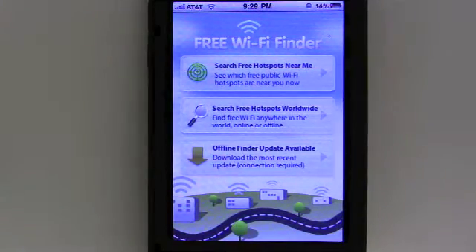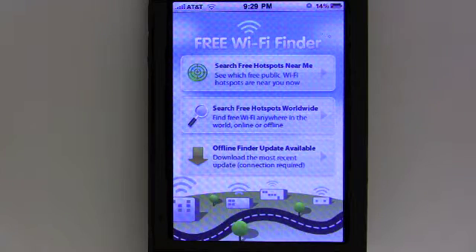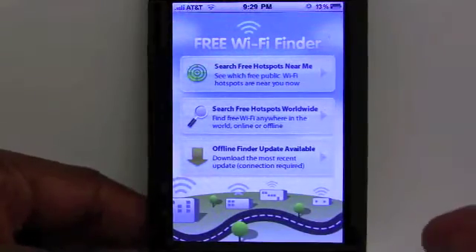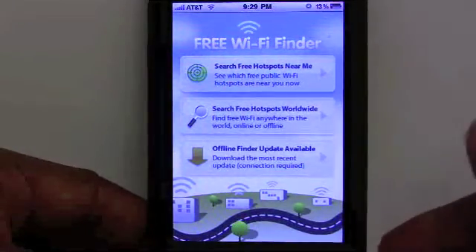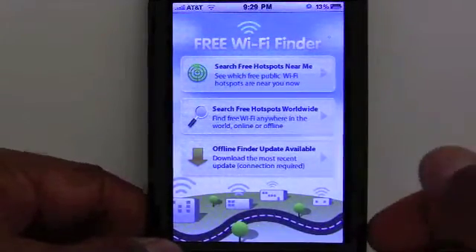I'll preface this by saying I believe that every small business owner should have a broadband card, 3G card, or instant connectivity, whether it's built in to your netbook or laptop or if you have it as an external USB card. As a small business owner, you really need to have that consistent connectivity, not relying on Wi-Fi because Wi-Fi is too spotty, it's not always secure, and it can cost fees. This app is looking for public free Wi-Fi, so that's helpful, and you may have some staff members that don't need constant connectivity — by having this application, at least they can get to it when they need to.